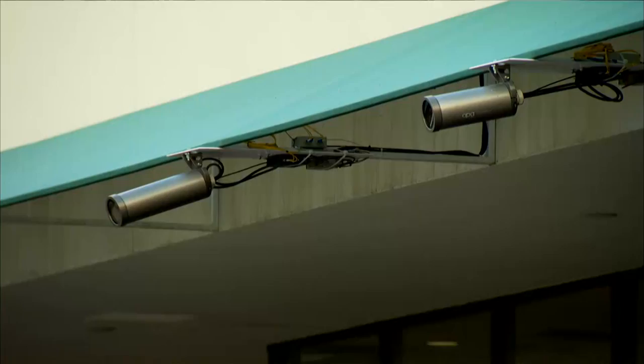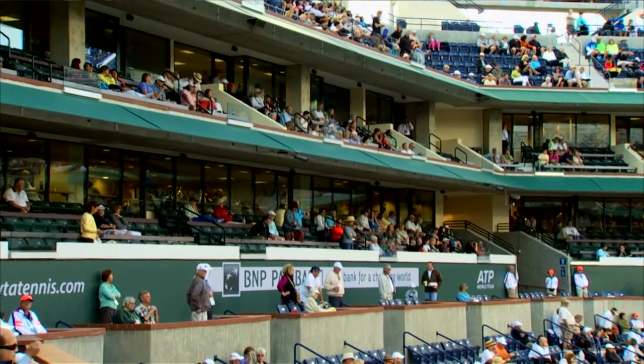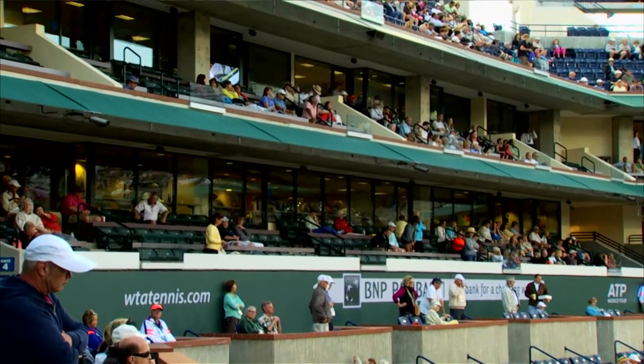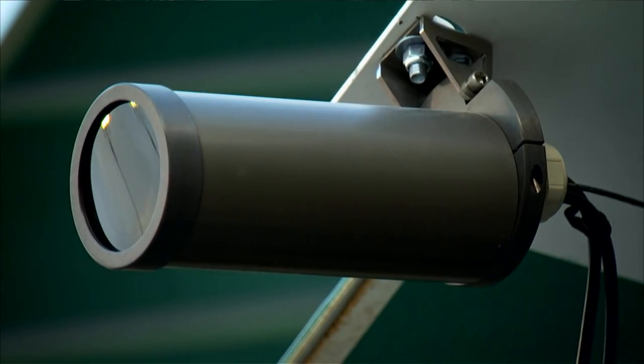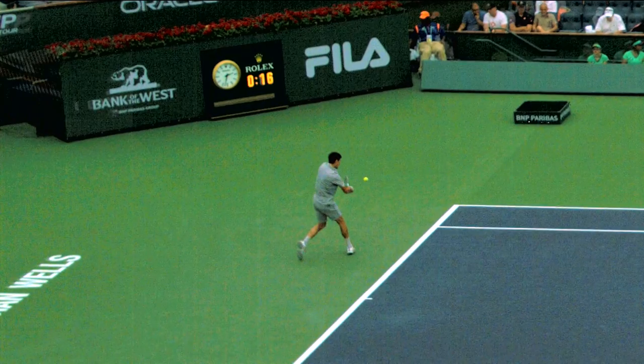Hey tennis fans, this year there are more cameras inside Stadium 1 of the Indian Wells Tennis Garden than ever before. For the first time in tennis anywhere in the world, ATP Media has installed cameras all around the mid-level of this stadium so that they can create a 3D image of the arena, allowing for some never-before-seen, absolutely incredible visuals that you can see on the broadcast.